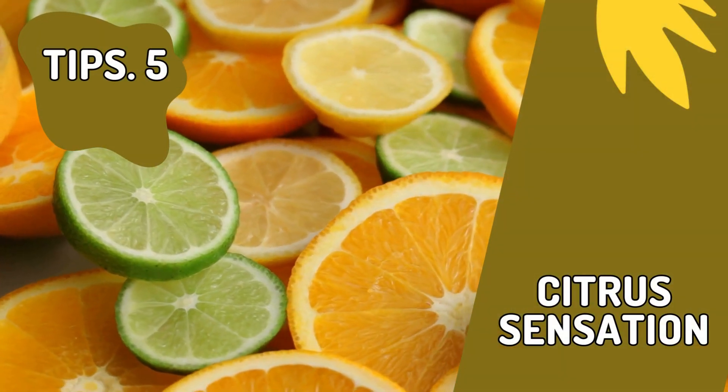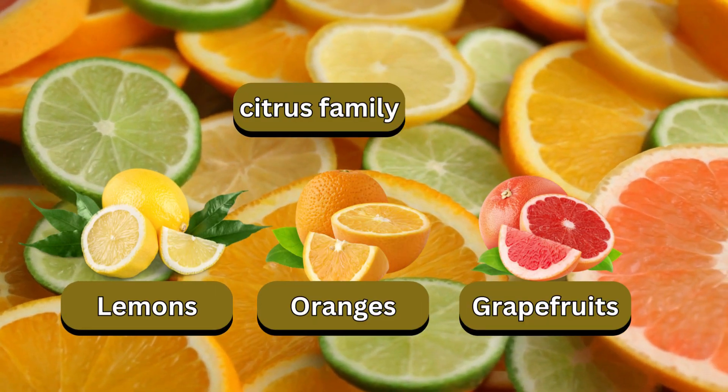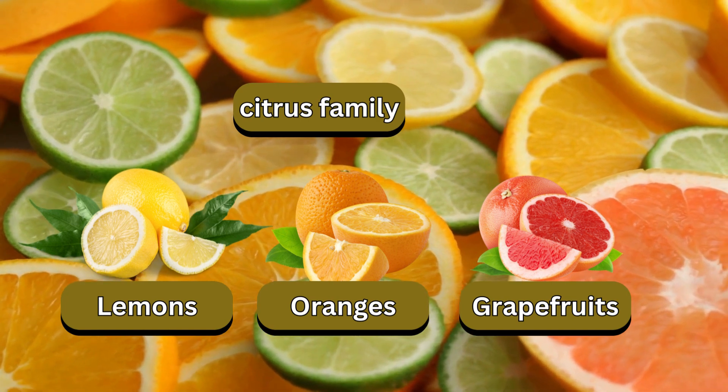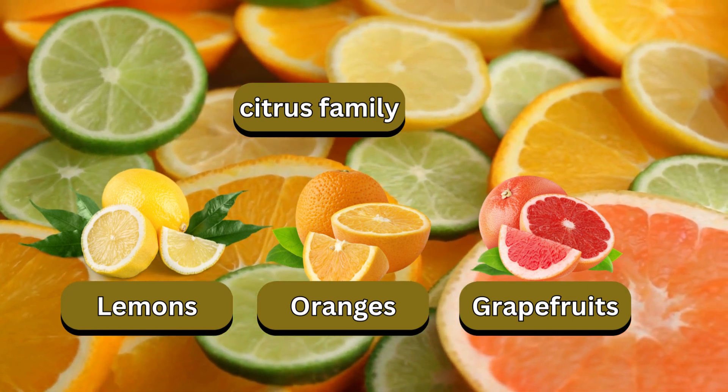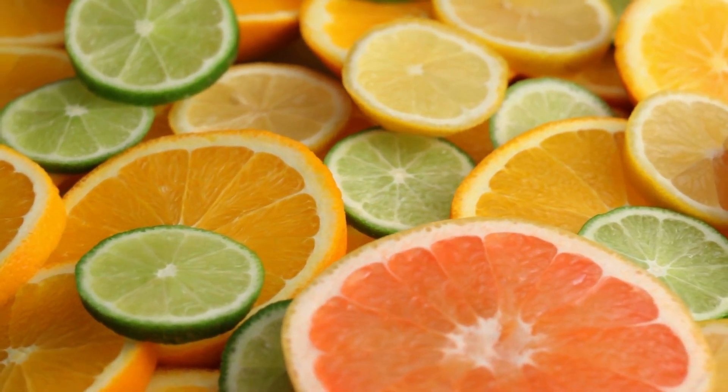Tip 4: Citrus Sensation. Moving on to the zesty citrus family: lemons, oranges, and grapefruits. Packed with vitamin C and fiber, they boost metabolism and aid digestion. Kickstart your day with warm lemon water for a refreshing fat-burning boost.